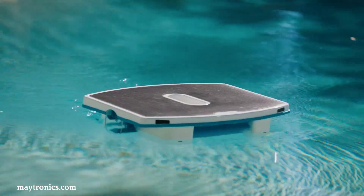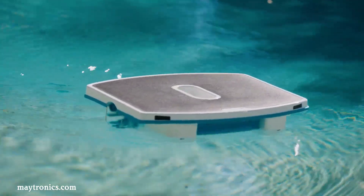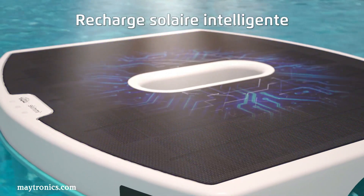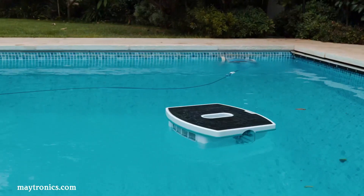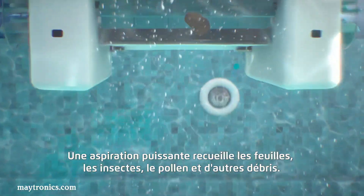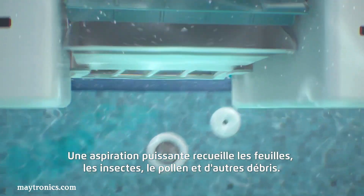The Dolphin Skimmy presents a convenient and eco-conscious solution for pool owners seeking to maintain a pristine pool surface. This innovative solar-powered robotic skimmer autonomously patrols the pool, efficiently collecting leaves, insects, pollen and other floating debris.